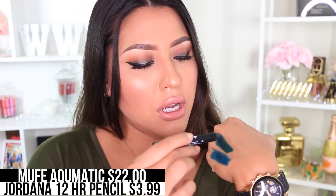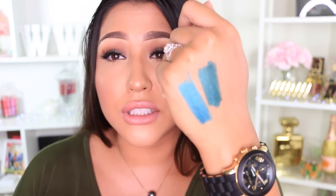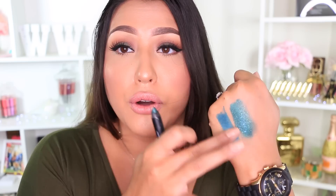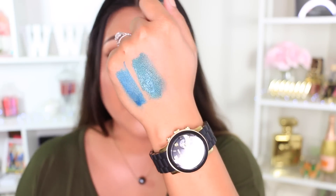I'm just gonna do a little swatch. Right there — it's pretty similar. This one's pulling a little bit more green and it has a little bit of shimmer, but it's still the same exact thing if you put it on the lid. This is just a little bit darker and has some shimmer, which I actually prefer. Both are beautiful pencils and beautiful shades.